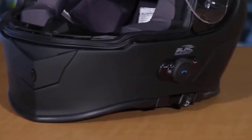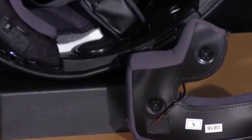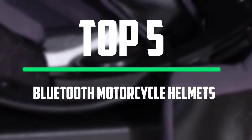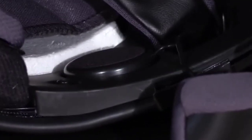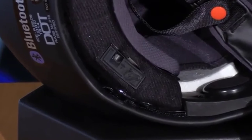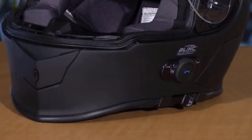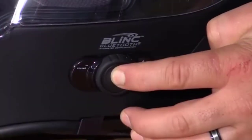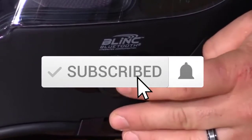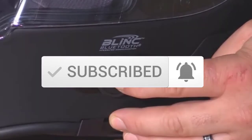Hello everyone, welcome to our new video. In today's video we break down the top 5 best Bluetooth motorcycle helmets that are available on the market. I tried to make the list based on their popularity, quality, price, durability, user opinions and more. If you need more information about these products, please check the link in the description section below. And make sure you subscribe to more videos. Okay so let's get started with the video.